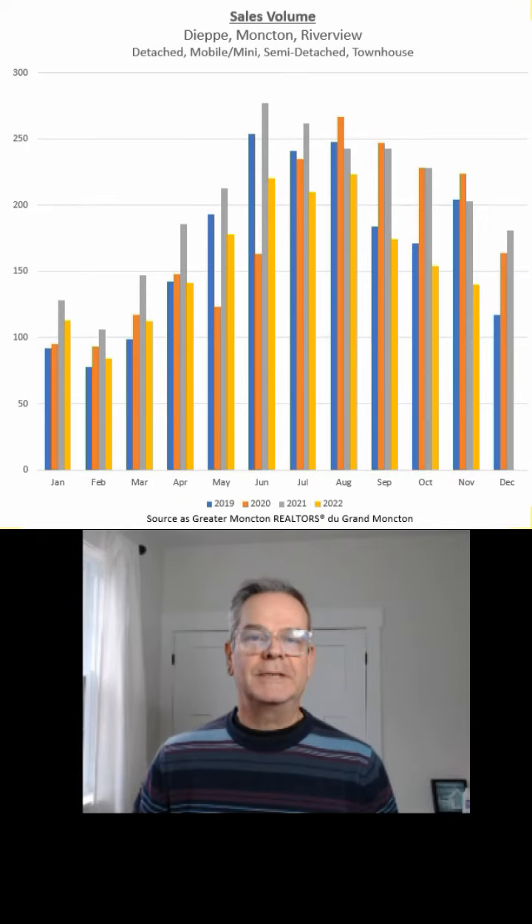Hi, it's Richard Wontour from 3% Realty Atlantic. I wanted to give you a quick update on the real estate market in the Dieppe, Moncton, Riverview area of New Brunswick. This is for November of 2022.